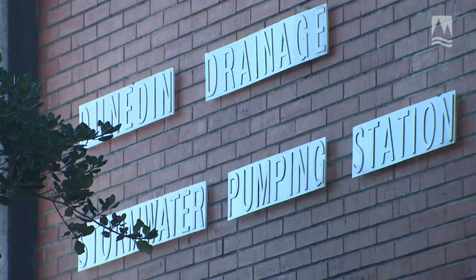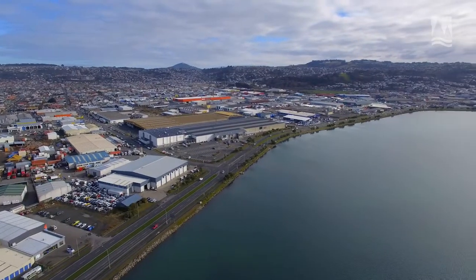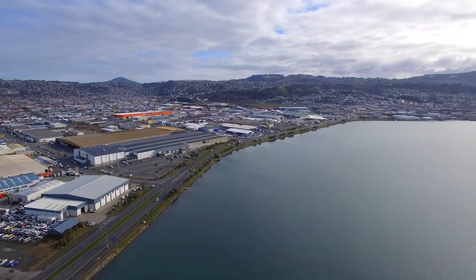When you think about that, it means that all the rain coming through the stormwater system can't drain very easily out to sea, because the level of the sea is actually higher.